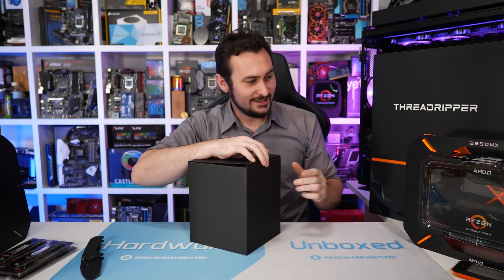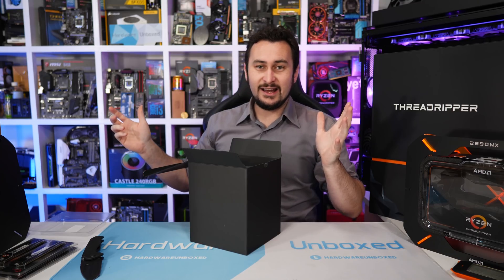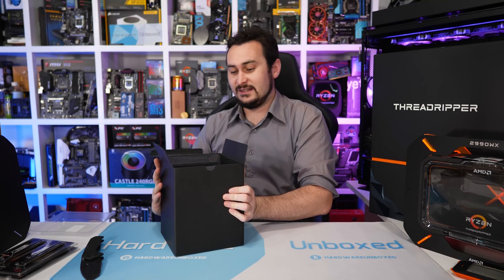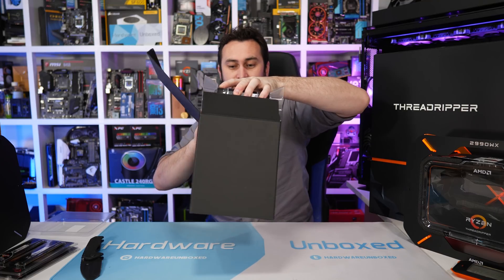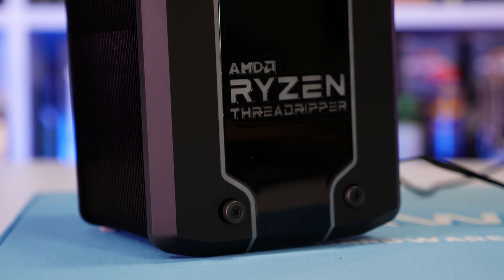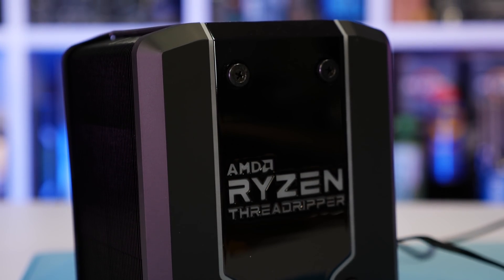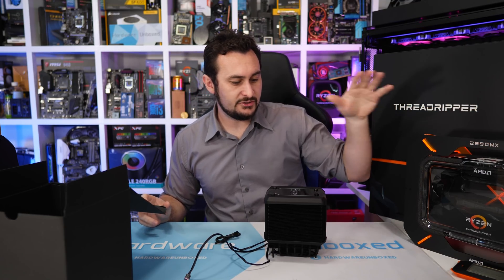Let's see what's in this other box — that was a very large package just for a CPU. This is the Wraith Ripper, an equally large air cooler to go with the equally massive CPU. It's not going to be included with the Threadripper CPUs by default — so it's not a box cooler — though it's kind of the official air cooler for Threadripper.